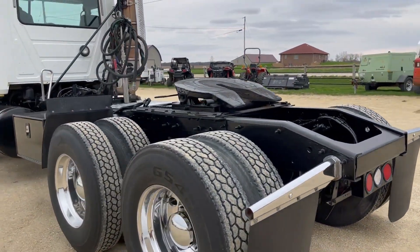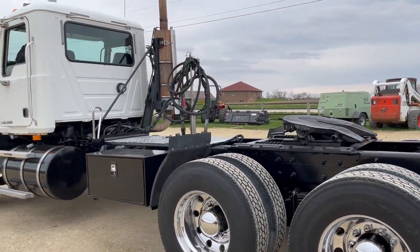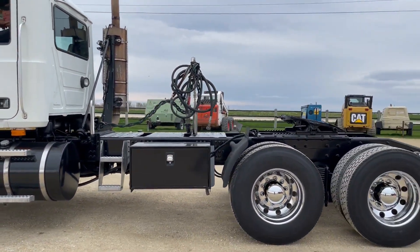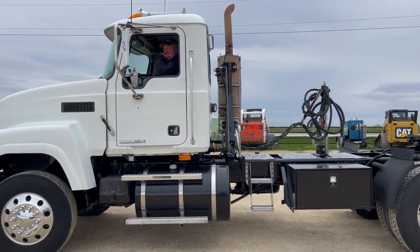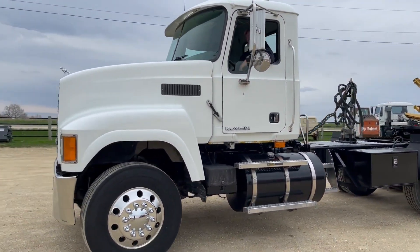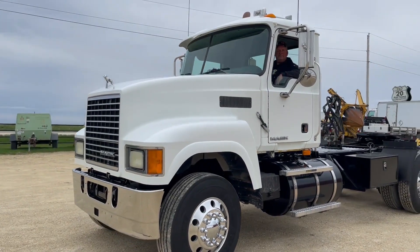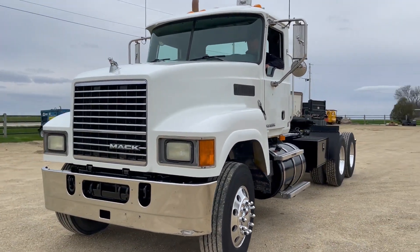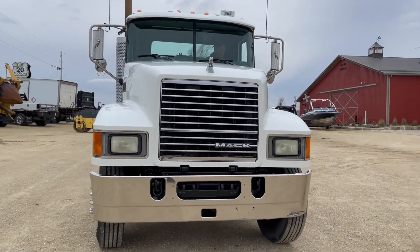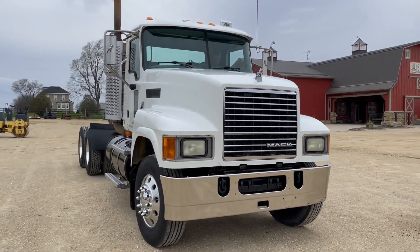Very clean. Rubber looks to be good. It's got a nice toolbox there on the side. This one here's got right around 325,000 miles as well. Big chrome bumper up front. I'm here with Mike, he'll fire it up, give you a nice demo.